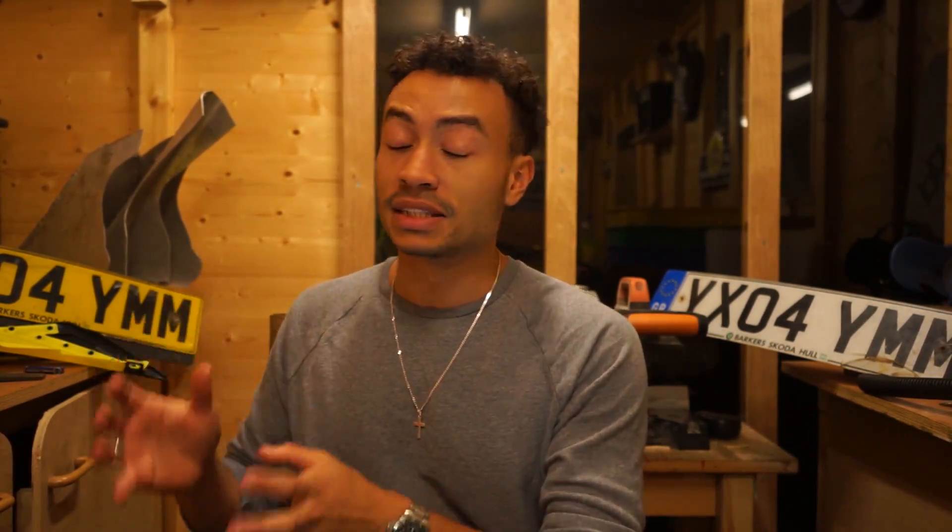How's it going people? Welcome back to the channel. In this video I'm going to be talking you through whether it's better to buy a second-hand old and super cheap first car or an expensive brand new first car.